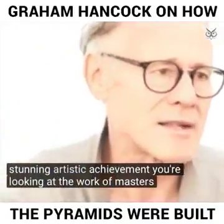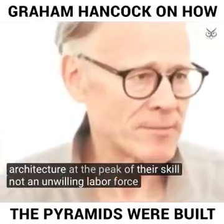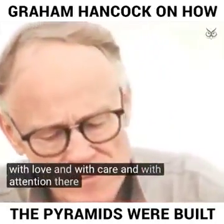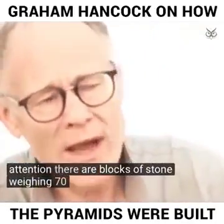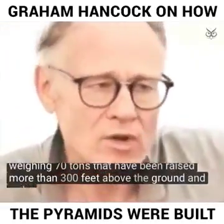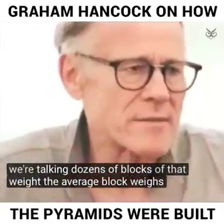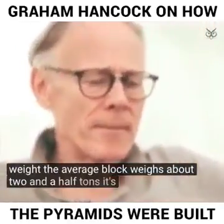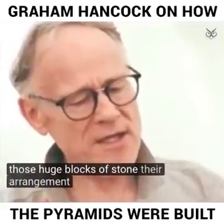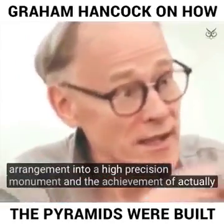You're looking at the work of masters of architecture at the peak of their skill — not an unwilling labor force, but people who gave their labor to that work with love and with care and with attention. There are blocks of stone weighing 70 tons that have been raised more than 300 feet above the ground, and we're talking dozens of blocks of that weight. The average block weighs about two and a half tons.